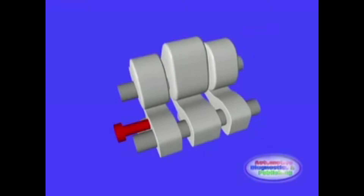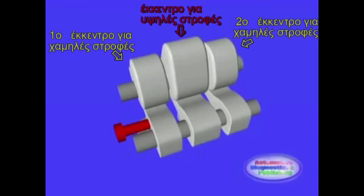Σε κινητήρα με τέσσερις βαλβίδες ανά κύλινδρο, δύο εισαγωγής και δύο εξαγωγής, ο μηχανισμός επιτυγχάνει το σκοπό του με διαφορετικού τύπου έκκεντρα: ένα για υψηλές στροφές και δύο για χαμηλές στροφές, που είναι τοποθετημένα στον ίδιο εκκεντροφόρο.